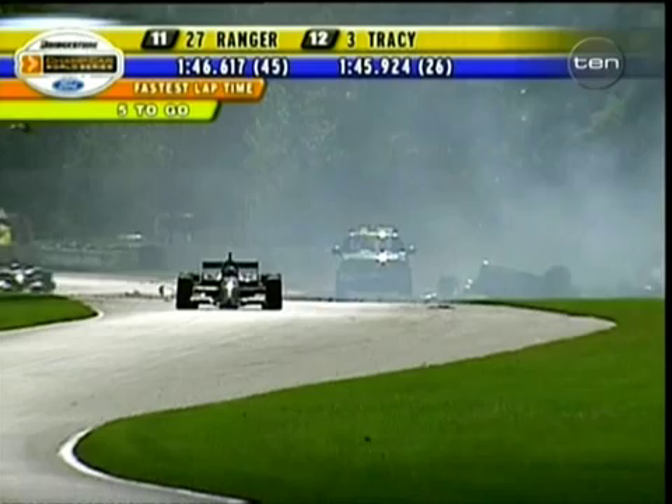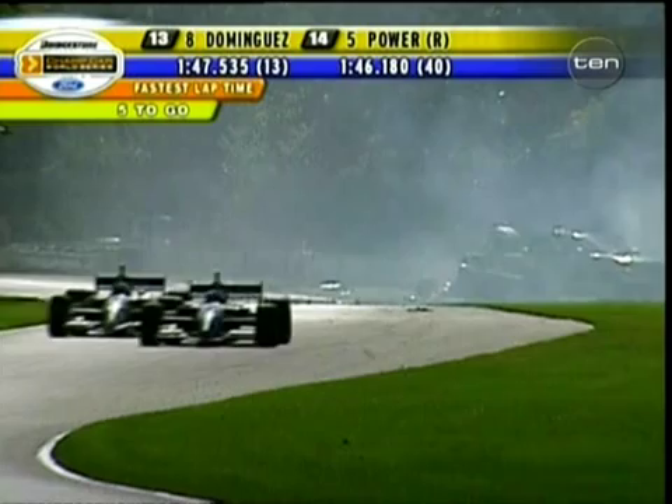Catherine, have you got a copy? Catherine, have you got a copy? So it is Catherine Lagos who has had that crash down there at turn 11.